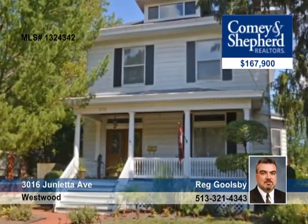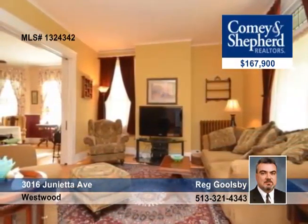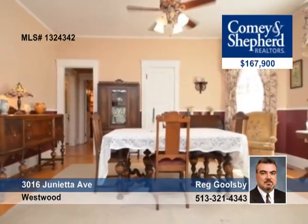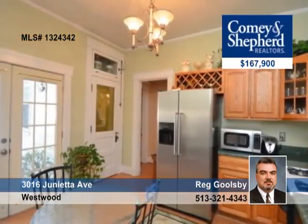Old world charm and quality abounds in this four bedroom, two bath home offered by Reg. Enjoy a huge foyer with a dual staircase, stained glass, beautiful hardwood floors, a gourmet kitchen, pocket doors, four to six bedrooms, a large front porch, and a 21 by 16 rear deck.